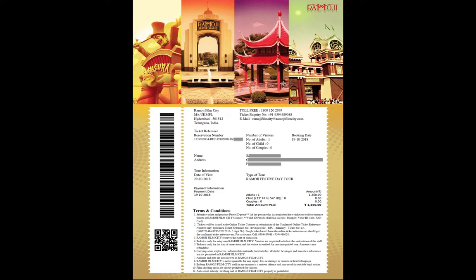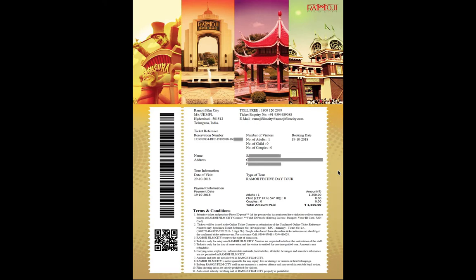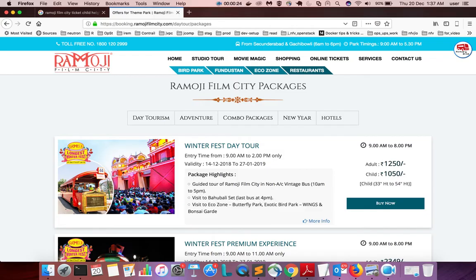Hi friends, in this video I will show you how to book Ramoji Film City's ticket online. This is a sample ticket — it has two pages. Let me show how to book one ticket online.